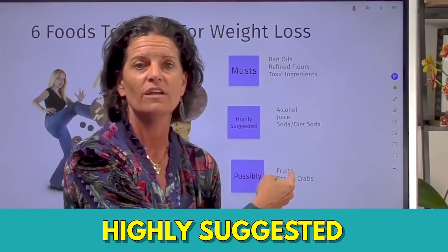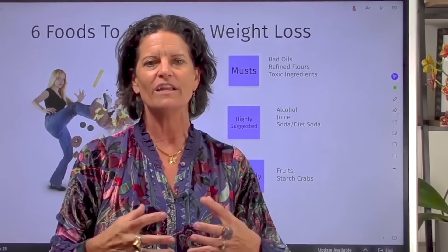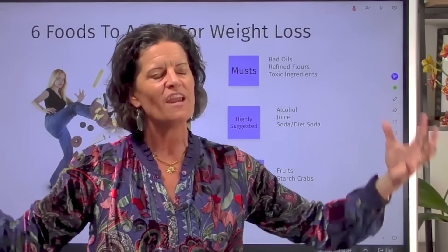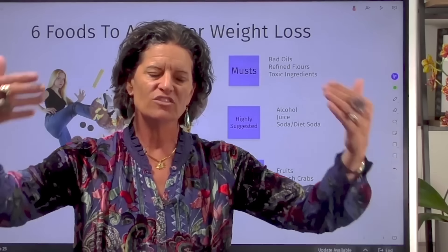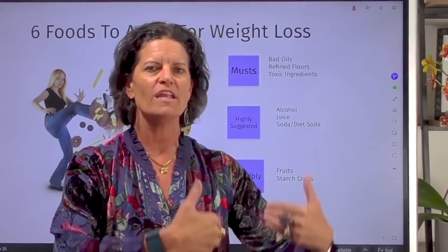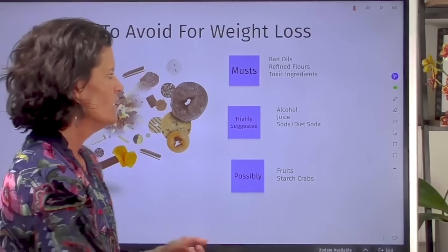The next category is what I call 'highly suggested.' If you and I were standing in line at the grocery store and you asked how to lose weight, I'd tell you the three I just mentioned, and then these three. Interestingly, all three are drinks — and this trips up fasters a lot because we don't think of drinks as pulling us out of a fasted state. First: alcohol. Even if you're a fan of low-sugar wines, as long as alcohol is in your body, your liver is not burning fat.